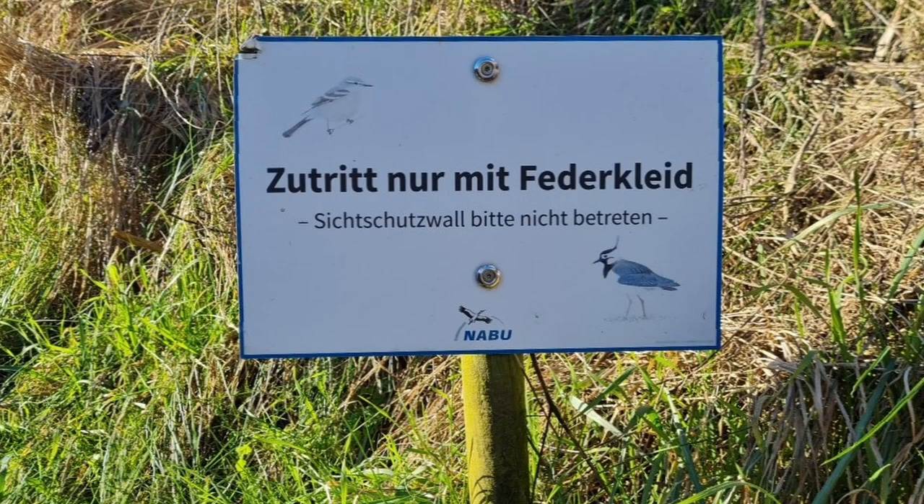I'm leaving the birding station now. They have two huts for observation and a main building with quite unique views over both the lakes and the surrounding marshlands. It's a little wind-protected and you're not in plain sight, so it doesn't disturb the birds as much. It's kind of funny — the walls surrounding the paths have a sign that reads: 'Access only with feathers.'